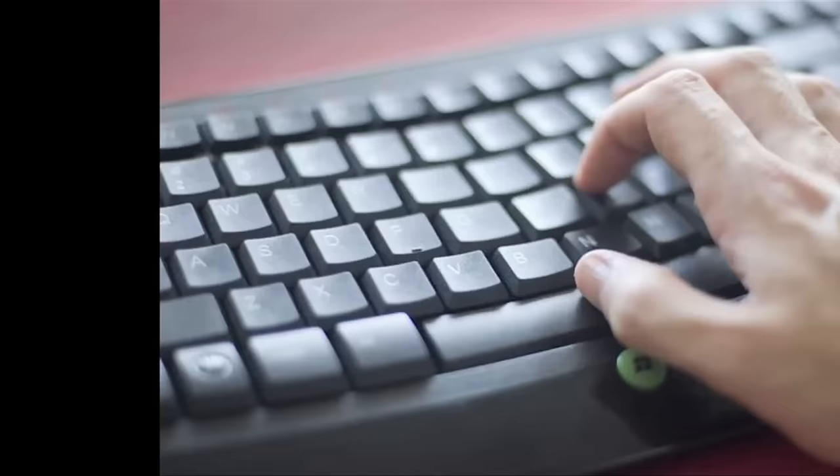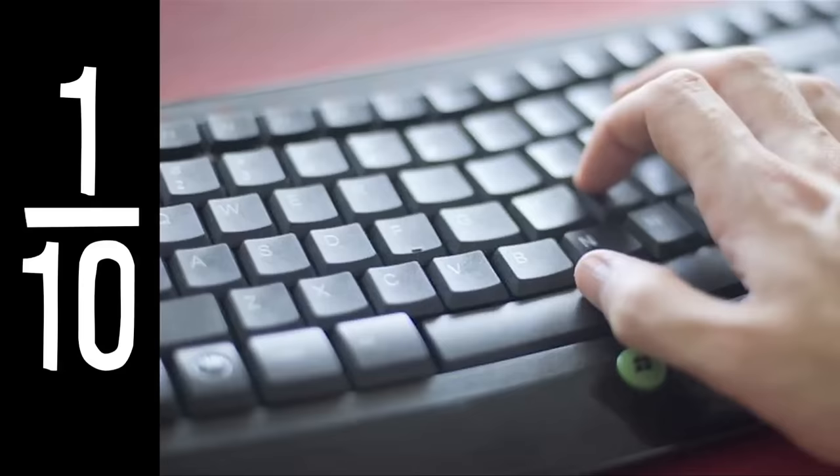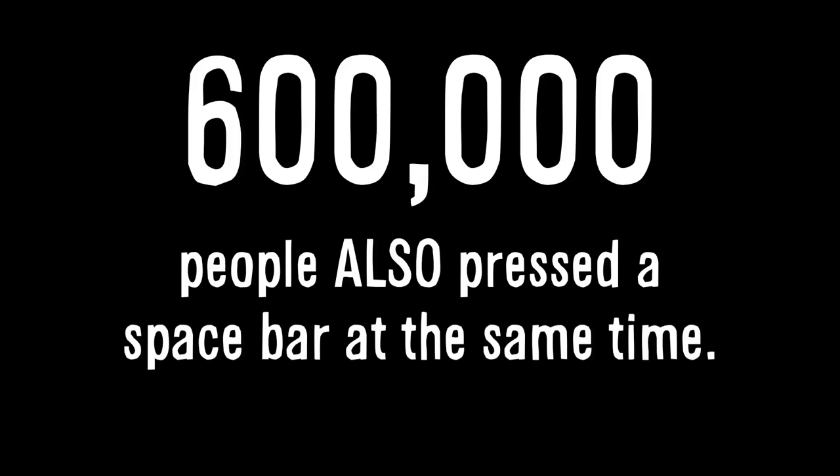Now that we know about the space bar's popularity, let's return to texting and add in keyboard typing. If we assume about 350 million people are typing 5,000 to 10,000 characters a day on keyboards and add that to the number of characters being texted every day, we can do a little math and determine that at any given second here on Earth, the space bar is being pressed 6 million times. Six million space bars a second. Because it only takes a tenth of a second to tap or type a space bar, when you push the space bar, statistically speaking, as many as 600,000 other people on Earth did that at the exact same time. So if you ever feel alone, just give yourself some space, and know that more than half a million people are doing that exact same thing.